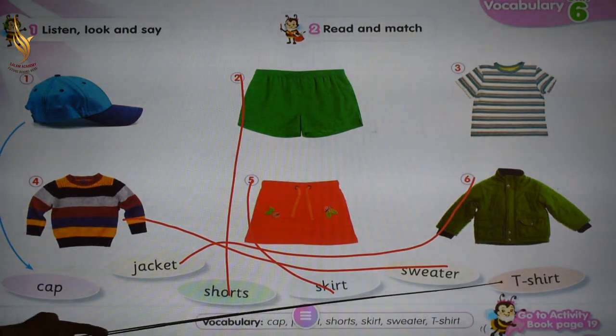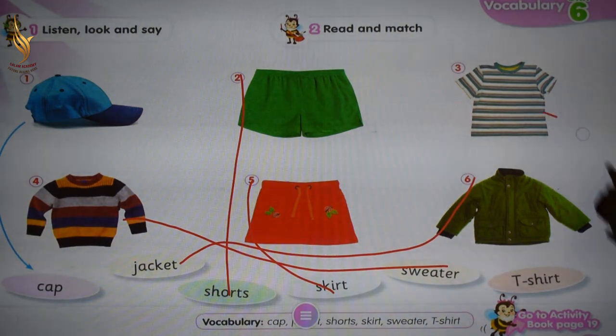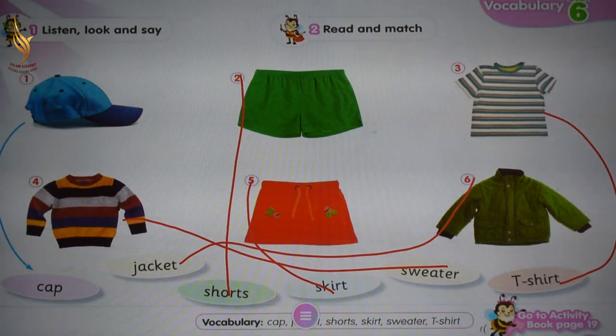The last one: T-shirt. Excellent. Match it with number three. Thank you, KG1.